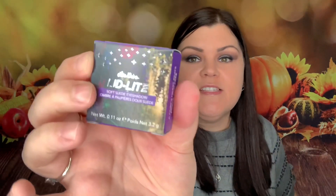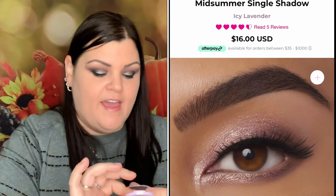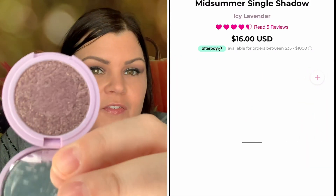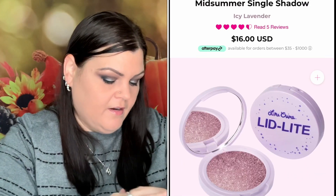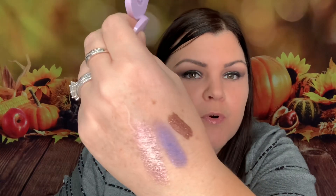The second item in the six-piece is a single shadow in the color Midsummer. It looks really pretty just sitting there, but once you touch it, it melts right in. It would look so pretty as a lower lid color — it's like a champagne-y, pinky-purplish color. I really like that shadow.